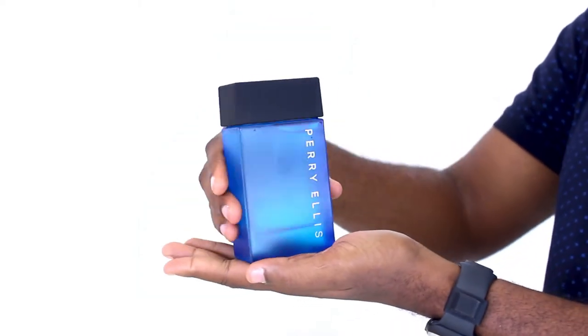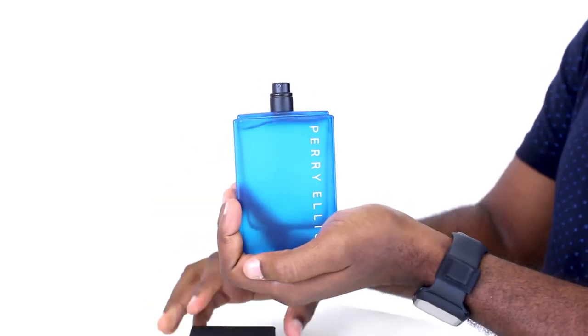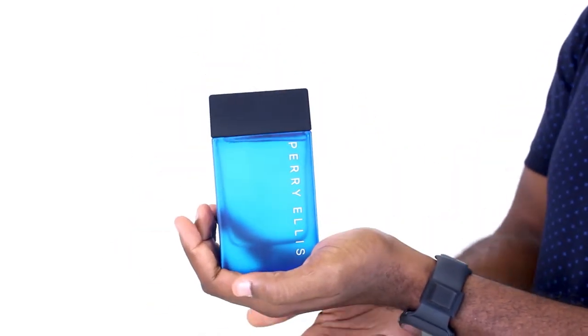Now it opens with a citrus fruit mix of bergamot, grapefruit, and apple leading into heart notes of green, oceanic, and cardamom notes before finishing off in a base of white moss, blue amber, musk, and sandalwood.